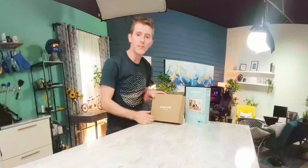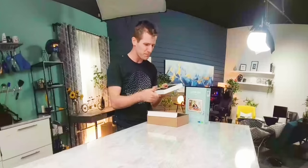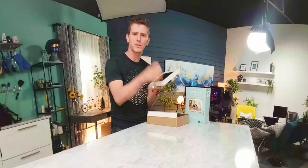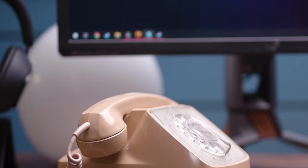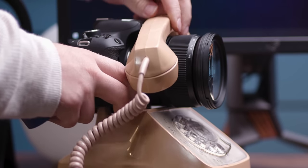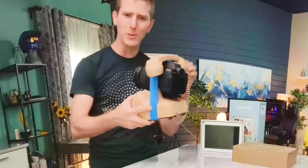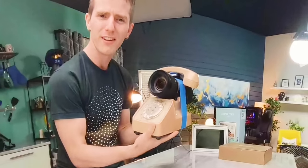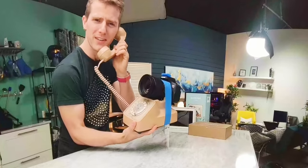So this is the new second generation Facebook Portal and the new Portal Mini. Basically they're smart video calling machines — kind of like a phone, but with a video camera and some tablet-y features thrown in. But here's the thing: was anybody actually asking for this? And if they were, did they really want Facebook to be the one giving it to them?